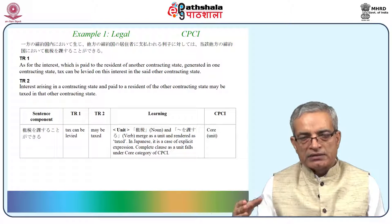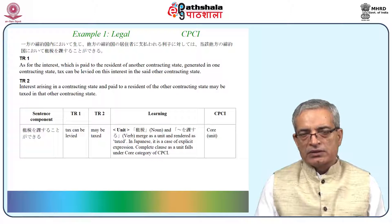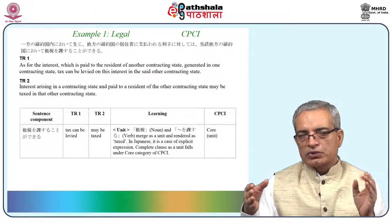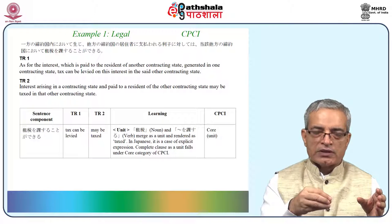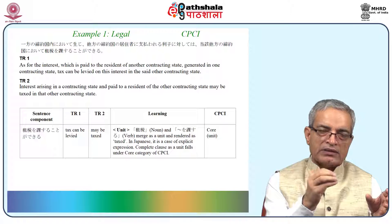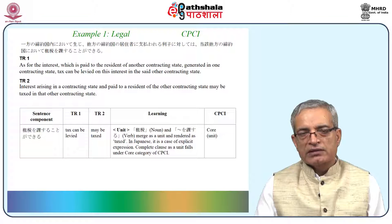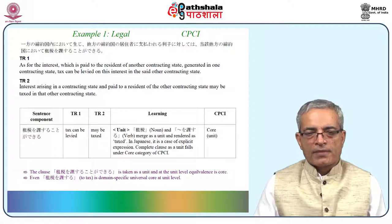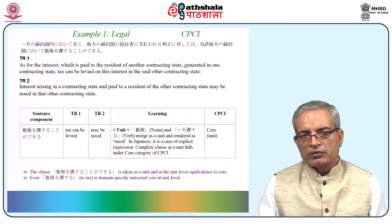Soje wo kasuru can be translated as 'levy' as the direct translation, but if you read such texts you will also find 'may be taxed.' Soje is tax and okasuru is apply or put — so 'apply tax' gives the direct meaning, and 'may be taxed' gives the equivalent. This may be treated as a core equivalent at unit level.